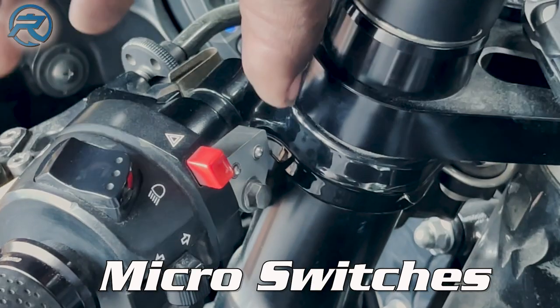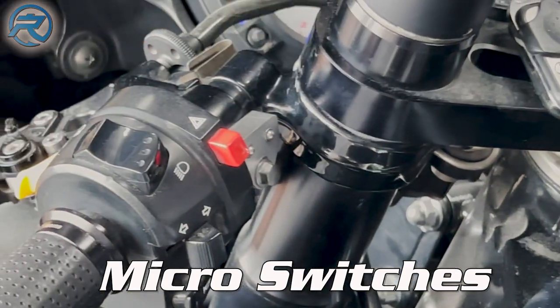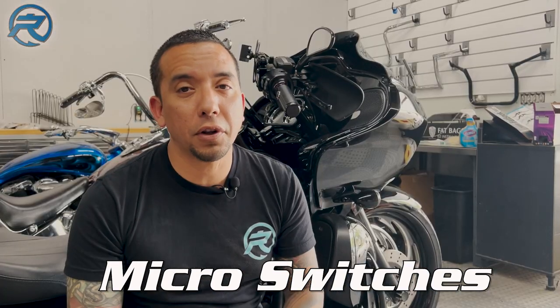Here are a couple of accessories and custom options you can add to your air ride system. Number one, custom micro switches. Most air ride systems come with a toggle switch, which works just fine. But if you want something sleek and unnoticeable to the untrained eye, micro switches are definitely an option for you.